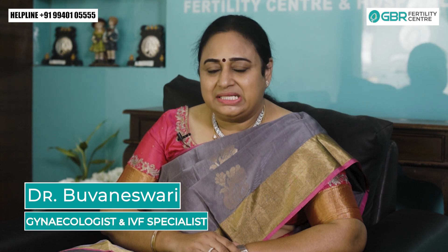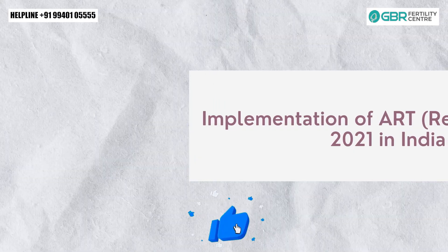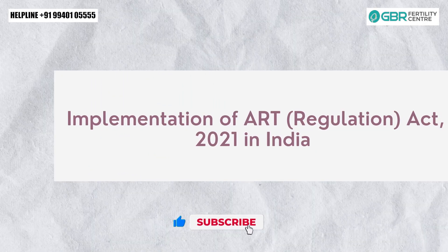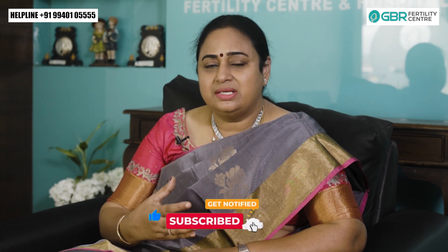Hello, welcome to GBR. There are many facilities in GBR. There are many certifications in GBR. I am doing a short video. There is a new ART law from 21 December. There are many regulations for the ART law. As per the law, we will know how to follow it.